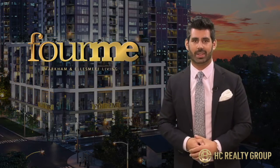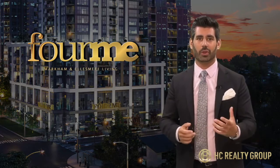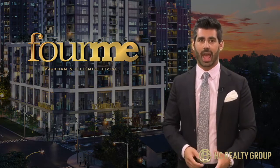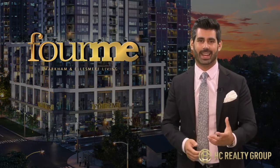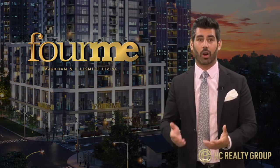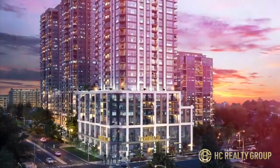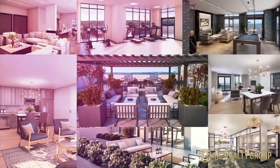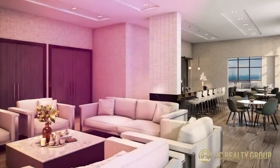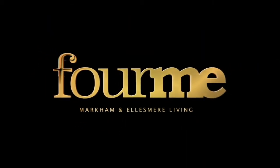Before we close things out, I want to quickly discuss the next steps. For Me Condos is launching soon. If you like what you've heard, you should reach out to your realtor right away to ensure you receive opening prices, incentives and best suite selection. We're super excited about For Me and can't wait to have you as part of this incredible community. On behalf of everybody on the Hirsch Realty executive sales team and our partners at Lash Group, thanks for tuning in. We'll see you next time.